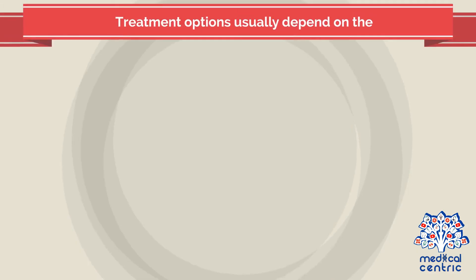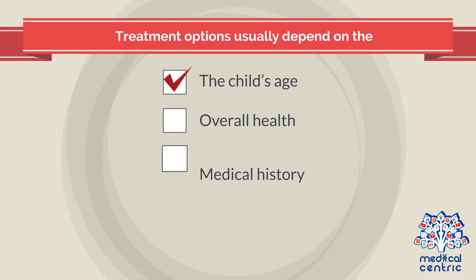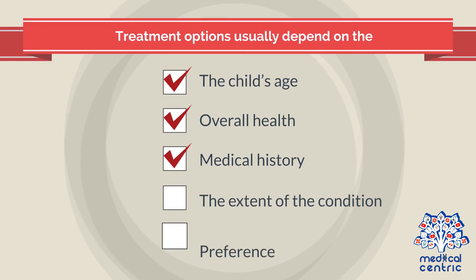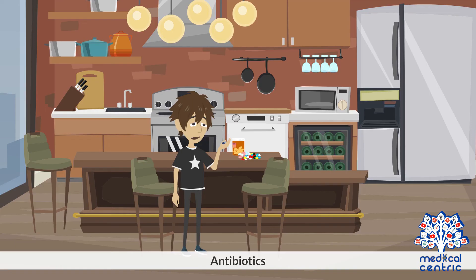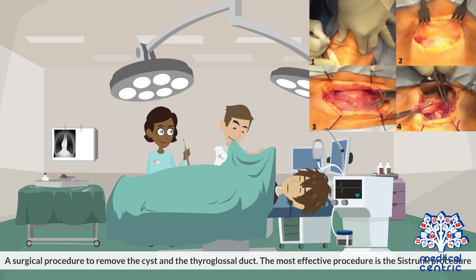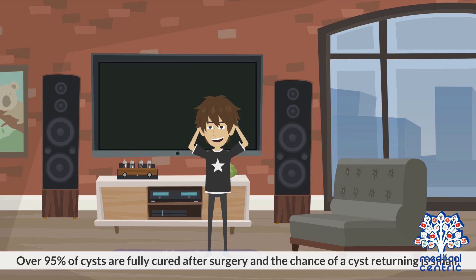Treatment options usually depend on the child's age, overall health, medical history, the extent of the condition, and preference. They may include antibiotics or a surgical procedure to remove the cyst and the thyroglossal duct. The most effective procedure is the Sistrunk procedure. Over 95% of cysts are fully cured after surgery and the chance of a cyst returning is small.